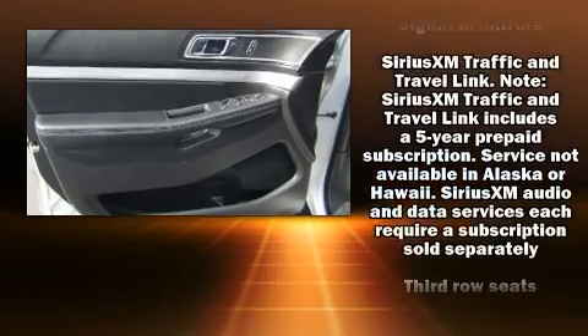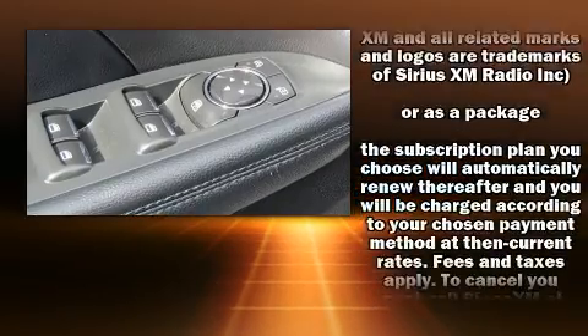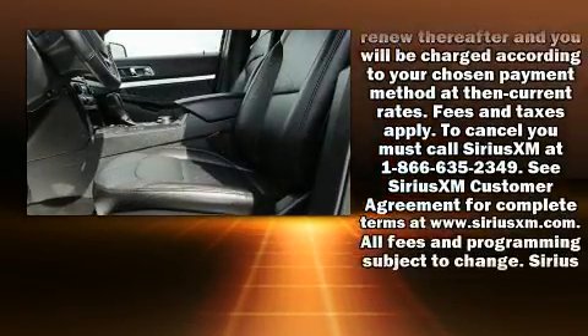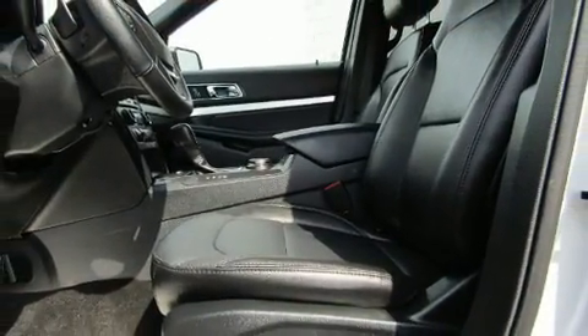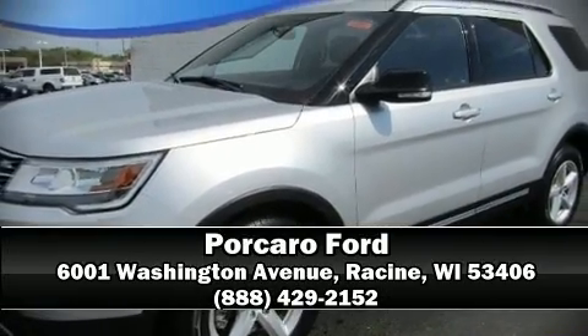Four-wheel disc brakes with ABS and electronic stability control supplement the mechanical systems, so you'll maintain precise command of the roadway. Our sales reps are extremely helpful and knowledgeable — call now to schedule a test drive.